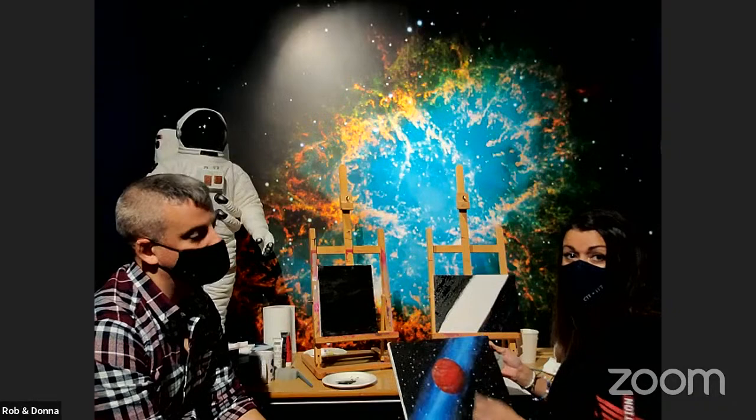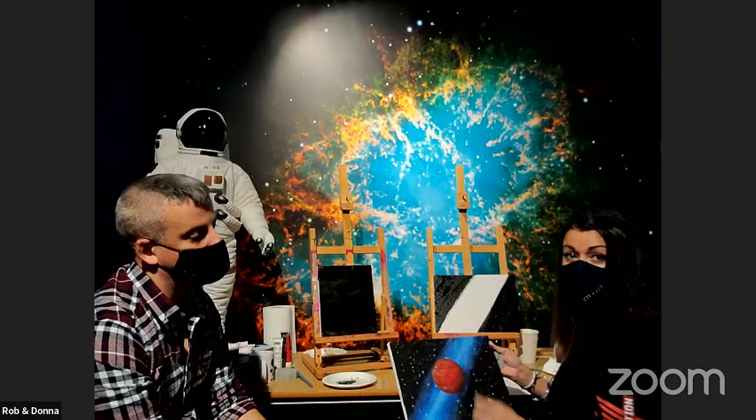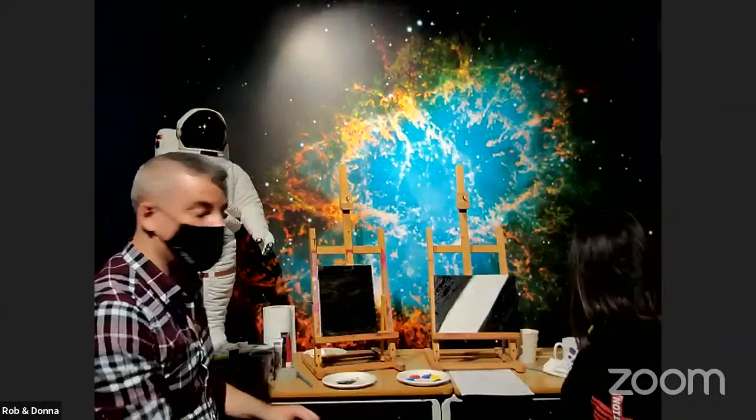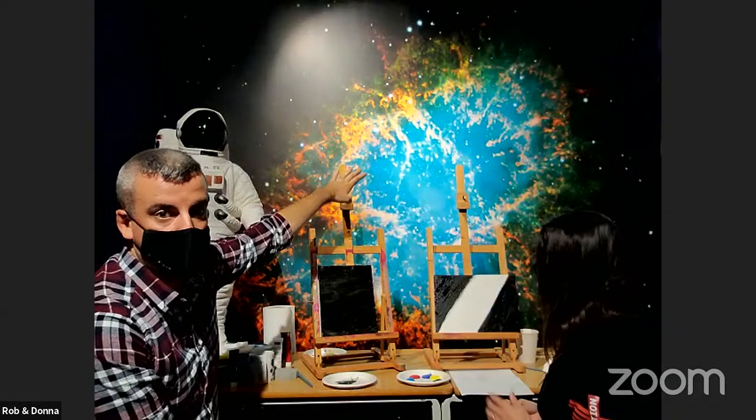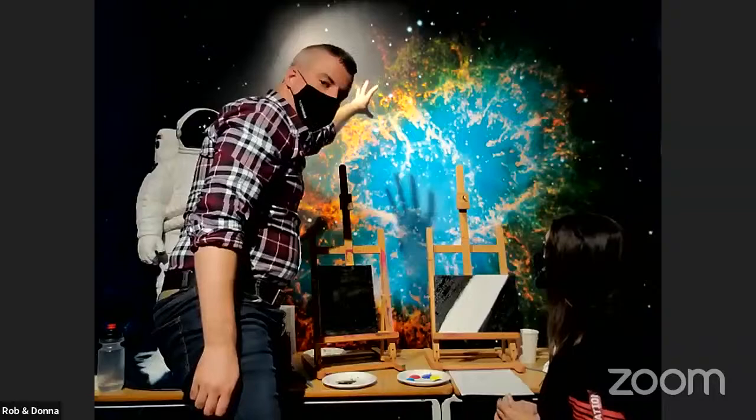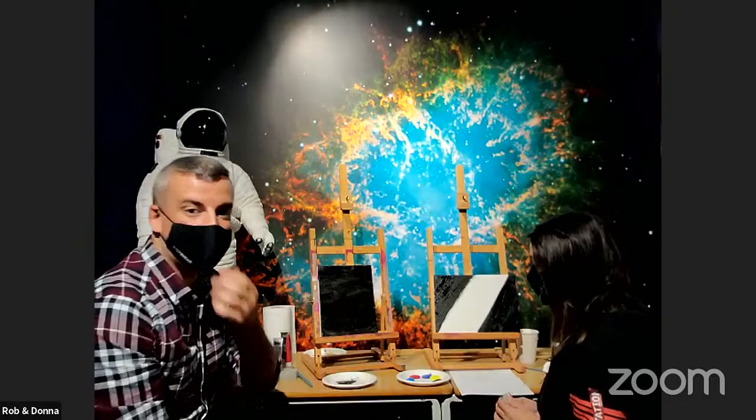I'm just going to pull that closer to the camera so you get a really nice view of it — it's really pretty. The next step I'm going to take is waiting for my canvas to dry a little bit more, and then I'm going to try to paint the Crab Nebula. I need to pick three colors: there's a lot of blue in the middle, moving out to kind of a yellowy orange, and then at the very outside, green. Those are the colors I'm going to use. There's also a lot of red just below the table here, so I might add a little bit of red too.